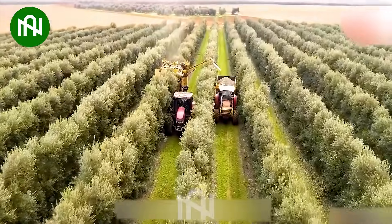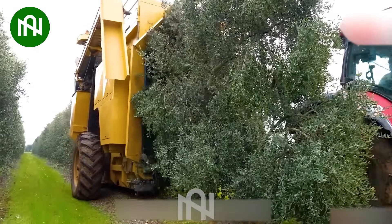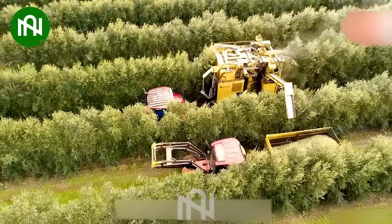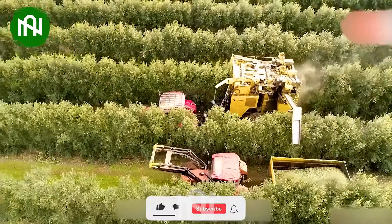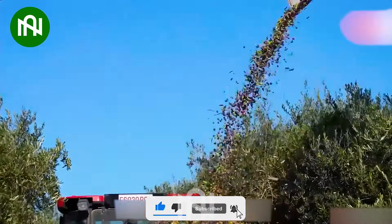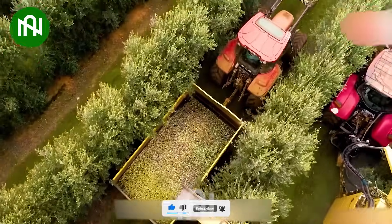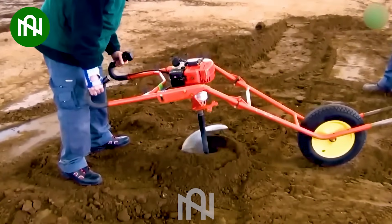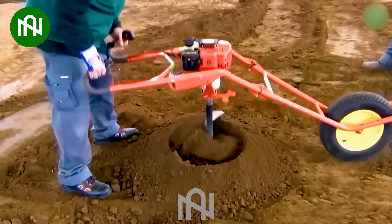Thanks to this machine, the farm can significantly reduce labor costs for this season. I'm sure people might forget how to manually dig planting holes after using this machine for a while.